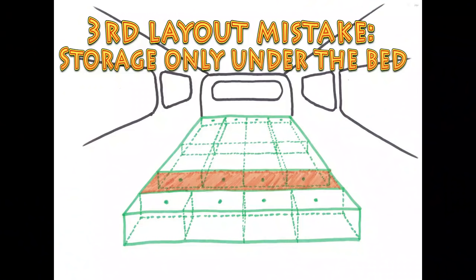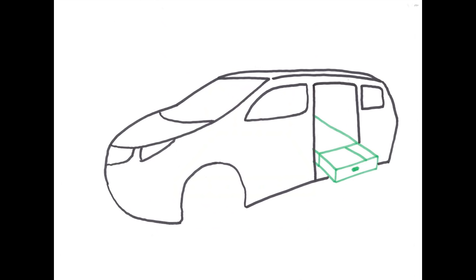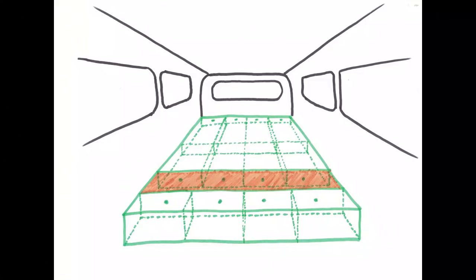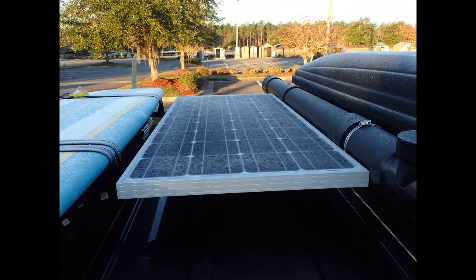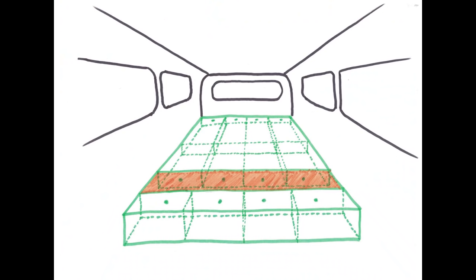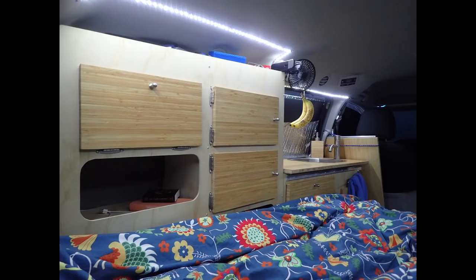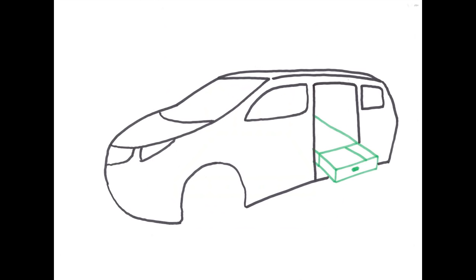Third layout mistake: storage planned only under the bed. Having your clothes under the bed, or needing to go outside and open a door to access them, is really not practical. There is nothing worse than setting up the bed to realize that you need a piece of clothing that is under the bed. Or worse, to be cold in the middle of the night and needing to undo the bed, get the piece of clothing, and have to redo the bed. In the morning, still in bed, you discover unexpected cold weather but you do not have access to your clothes that are under the bed. Such a setup may optimize the space under the bed, but when it comes to actual use, it does not make that much sense.